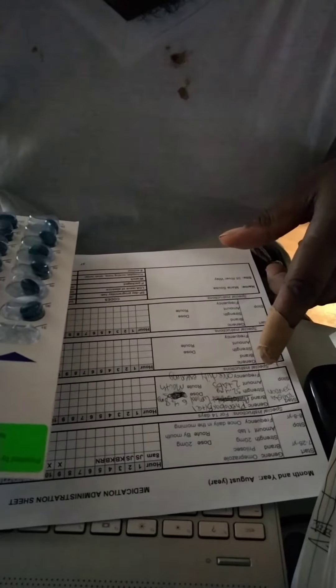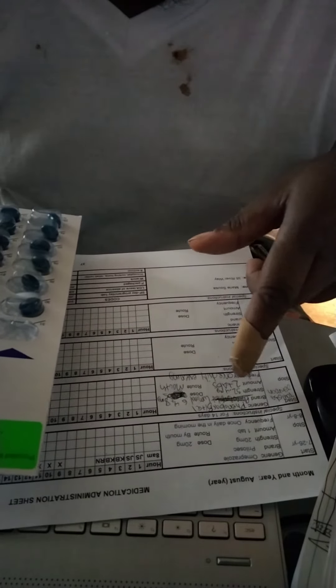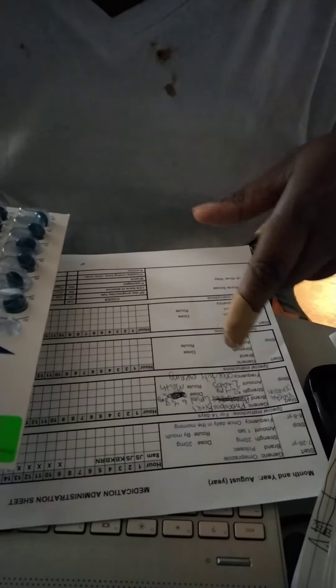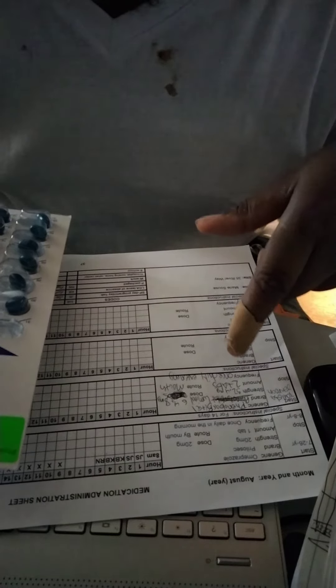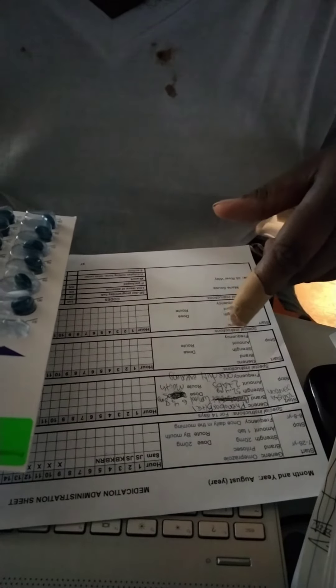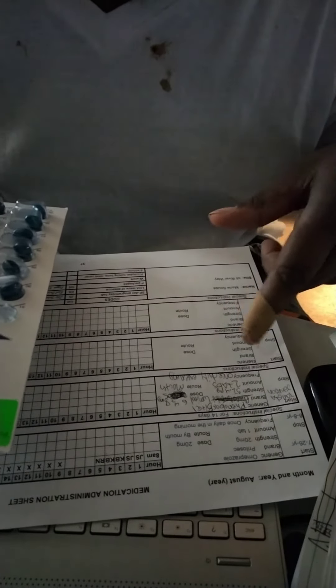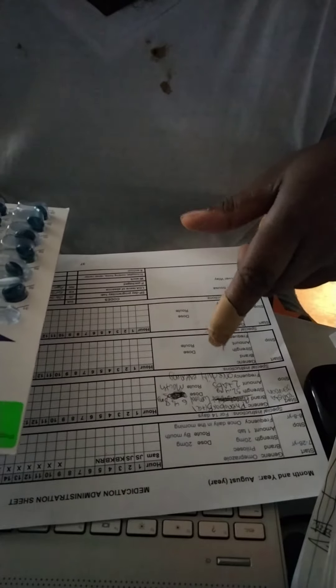Med sheet: Tanisha Johnson, generic name phenobarbital, brand name Luminal, strength 32.4 milligram, amount two tablets, dose 64.8 milligrams, route by mouth, frequency once daily in the evening.